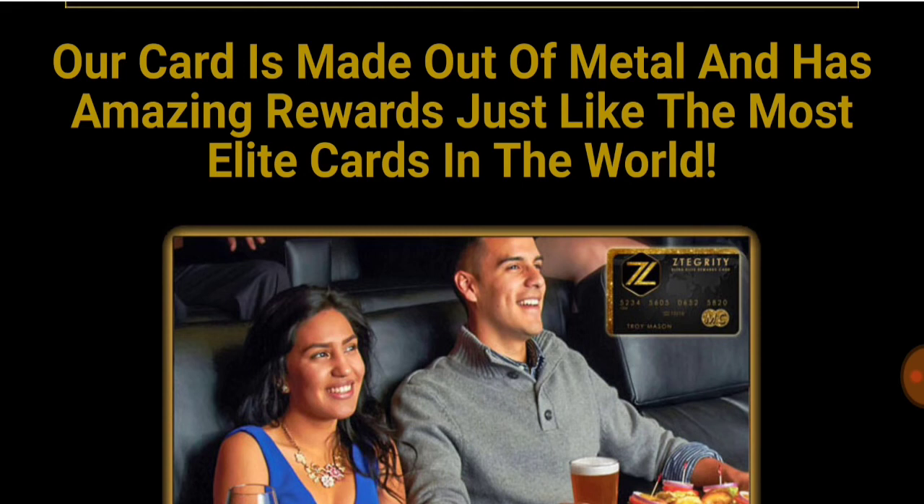At level ten, if you make it there, you can pick out any luxury car you want — we're talking Bentley. They will pay for it — a $75,000 Bentley if you want it, you can get it. This is what this card can do for you. It literally gives you perks that will blow your mind.